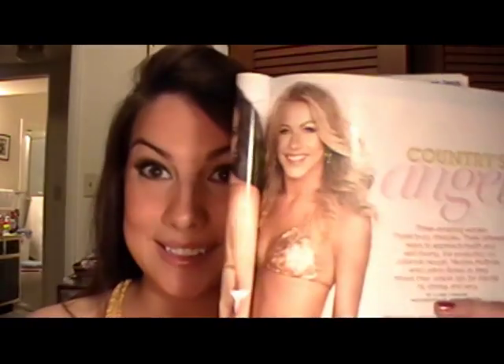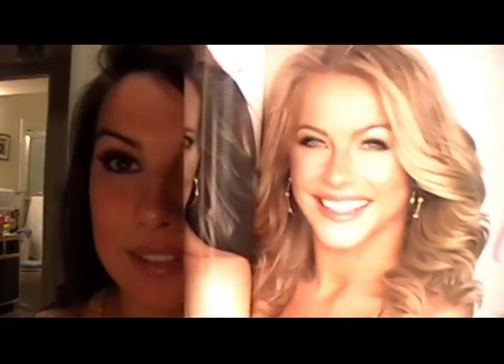Hey everyone, I'm continuing my People Magazine's 100 Most Beautiful Inspired Looks. This one is going to be a look inspired by Julianne Hough. She was featured in the 100 Most Beautiful issue, just a really small picture, and then she was most recently on the cover of Shape Magazine. So I thought I would use that — I could get a really good look at how her makeup is and use that to play off of for this look.